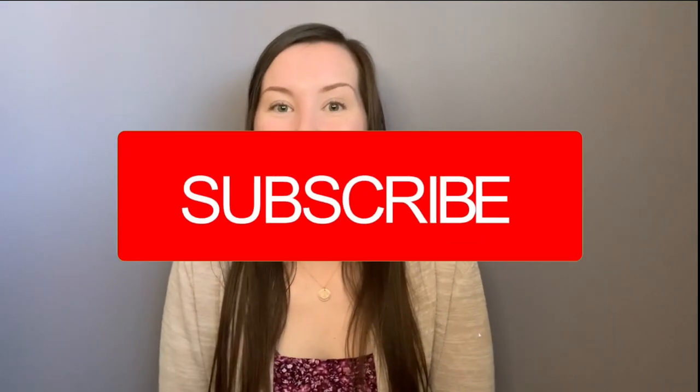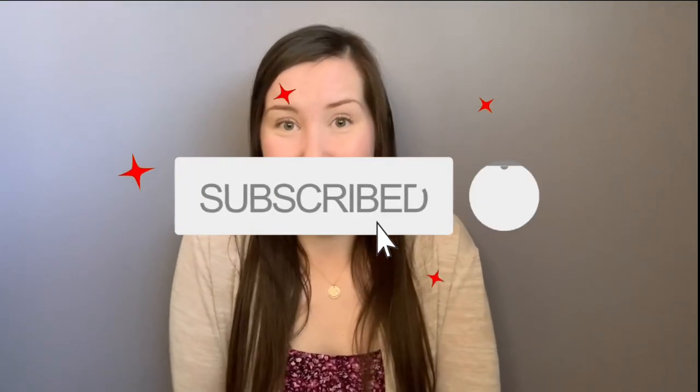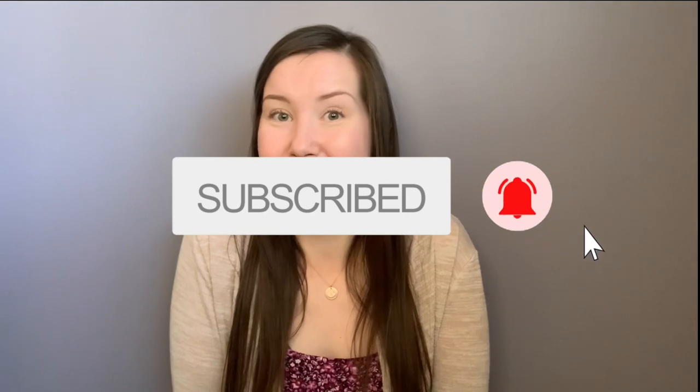Thank you guys so much for watching today and I hope that these products can be a help to your pets or your clients' pets as well. Thanks so much for watching — see you in my next video!